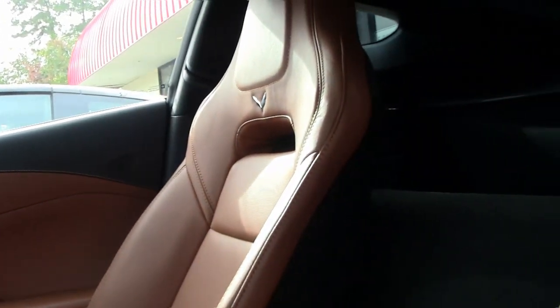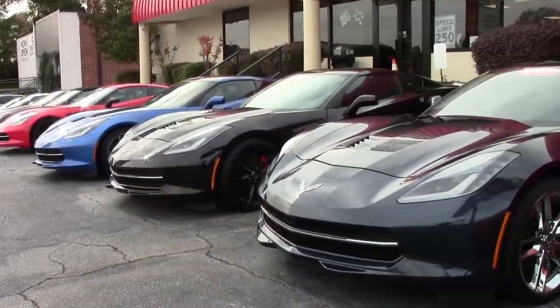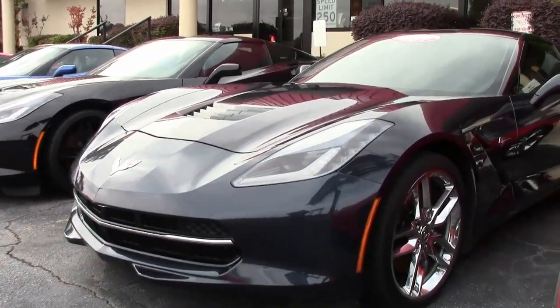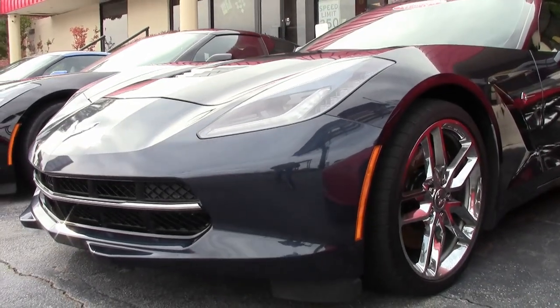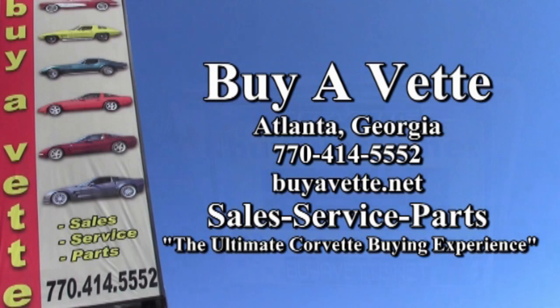Remember, we always have a hundred and twenty or more Corvettes in stock, and we also have a Corvette finder service. If you're interested in something you just don't quite see, we'll know where to find them. We ship nationwide and worldwide, so don't ever hesitate to think about buying a Corvette online or from Corvette here in Atlanta, Georgia. We hope to be your ultimate Corvette buying experience. See you real soon.